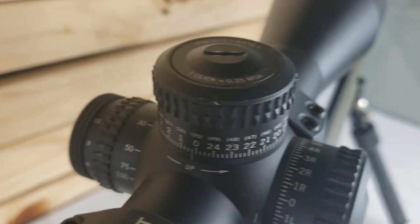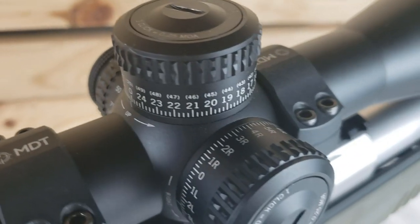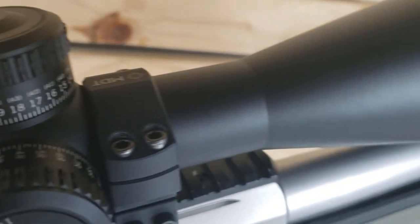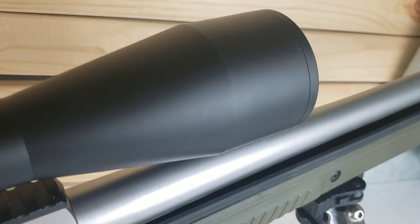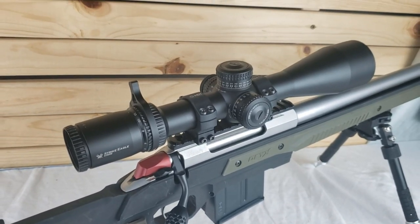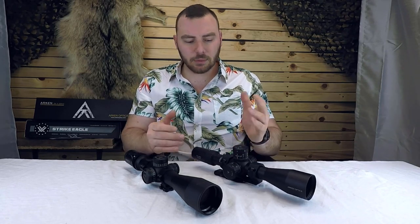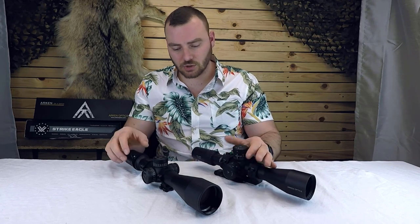Their price tags vary quite a bit. The Arcan SH-4 Gen2 6-24x50 retails at $450 US, whereas the Strike Eagle retails for $700 US. So there is a pretty big price gap between the two, but you'll be surprised there are actually a lot of similarities.